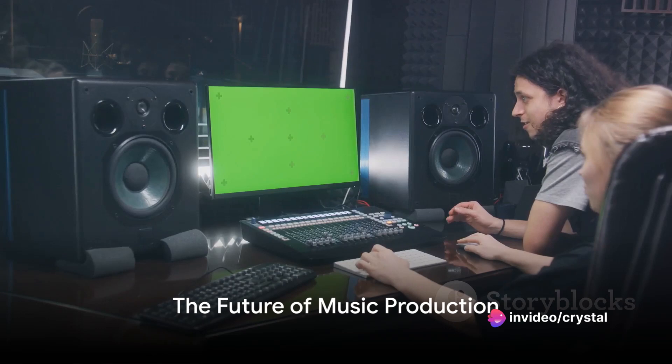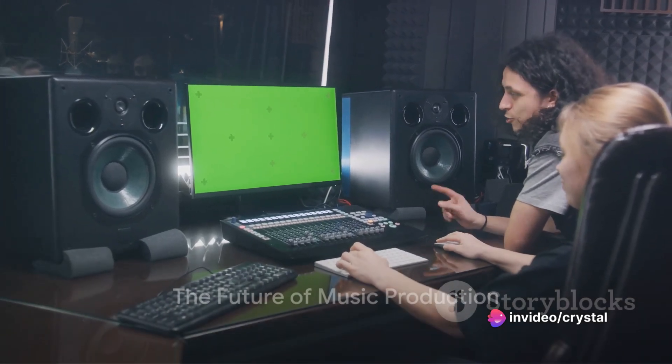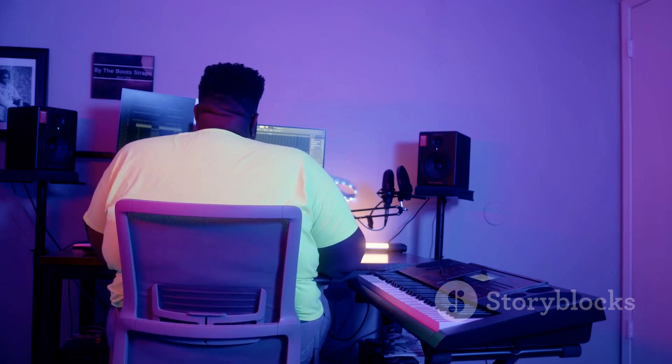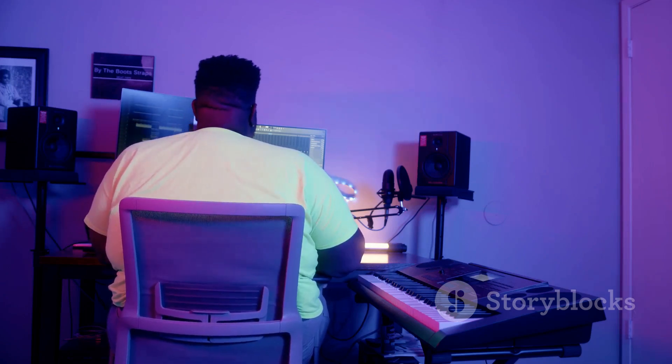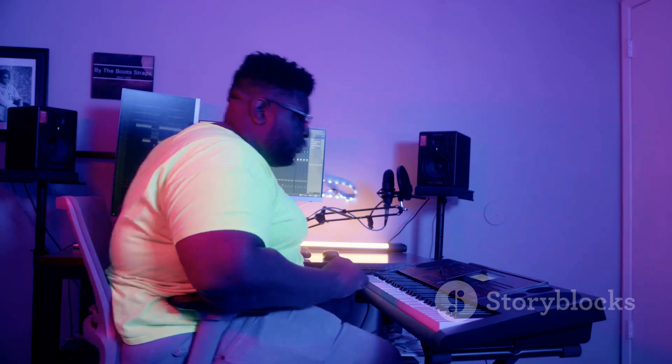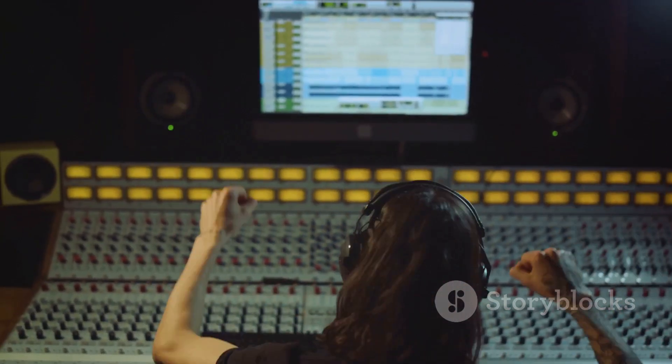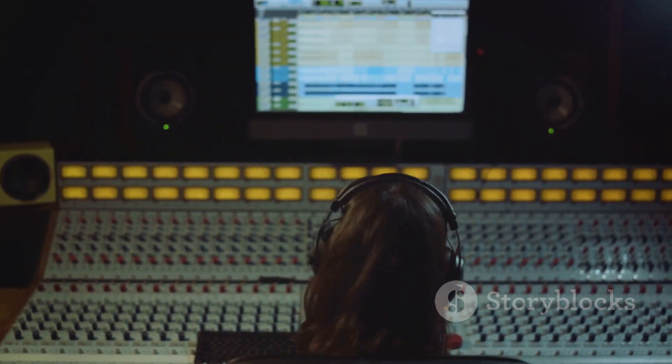In conclusion, FL Studio 21 is a milestone in the evolution of music production software. It combines cutting-edge features, streamlined workflow, and seamless integration to empower producers of all levels. This is the future of music production, and it's here today in FL Studio 21.